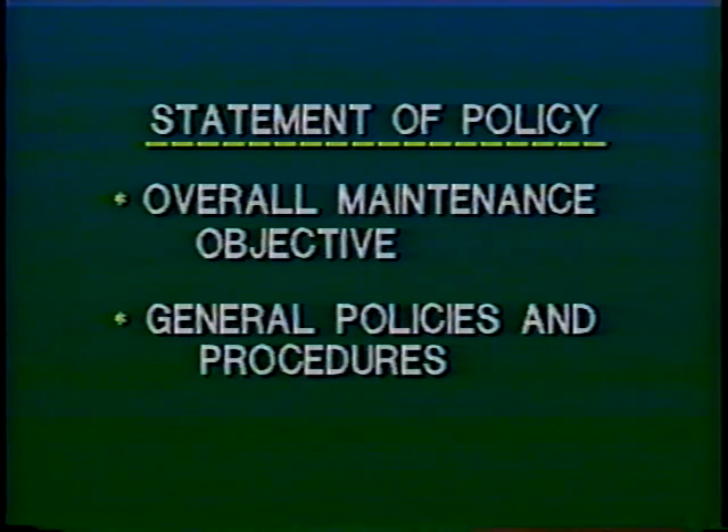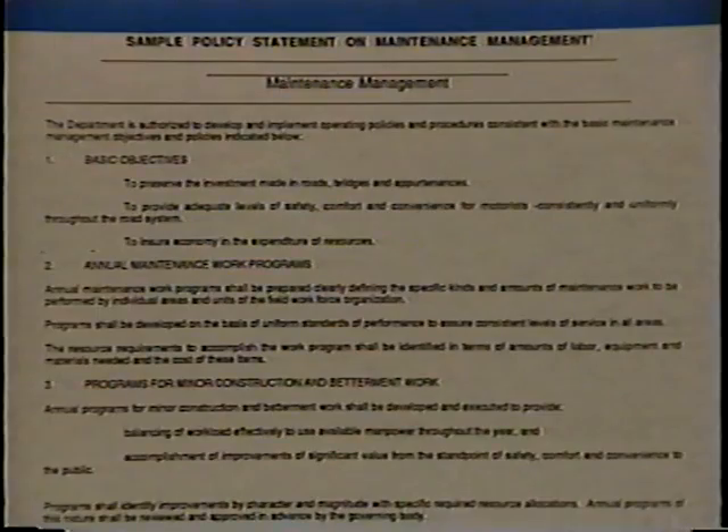A statement of policy is one way of communicating the agency's general goals. This formal statement will clarify the overall maintenance objective and the general policies and procedures for achieving them. Specific objectives can be publicized in technical memos or manuals. These documents will become both the foundation on which you'll build the MMS and a way of informing everyone involved of the agency's intentions. Your MMS manual contains a sample policy statement on page 6, chapter 4.